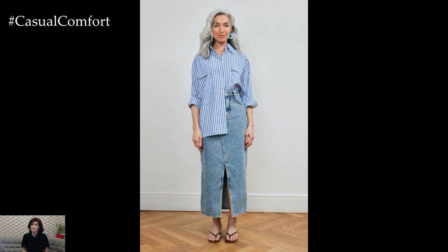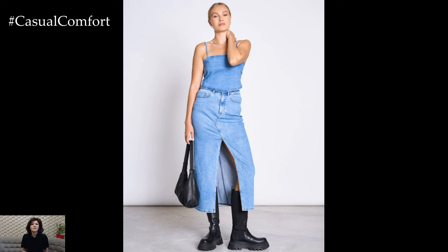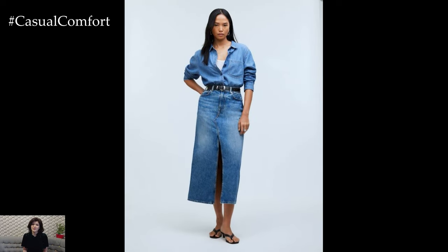Accessorize with minimalistic jewelry and a bag in a coordinating shade to keep the monochrome theme consistent. This outfit is perfect for both casual and slightly dressier occasions, showcasing your impeccable style.